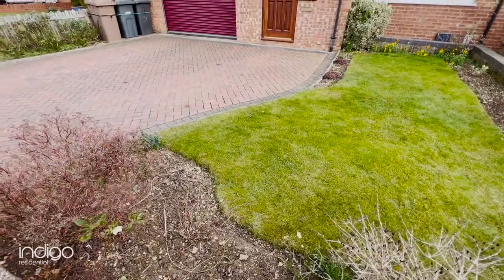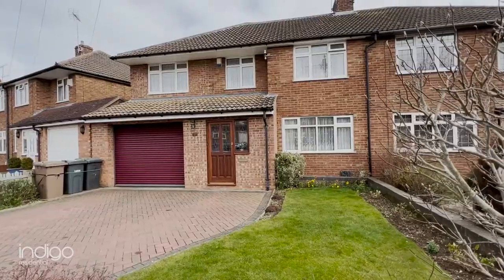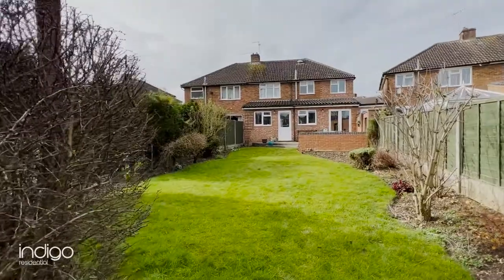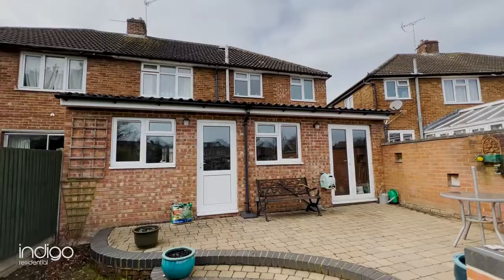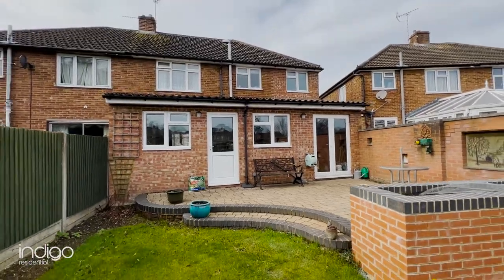There's a large driveway at the front of the property as well as an integral garage. The rear of the property has a fantastic sized garden with a patio area leading down to a beautiful lawn area.